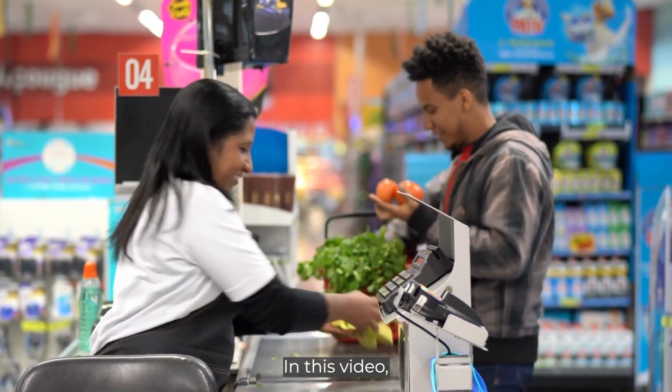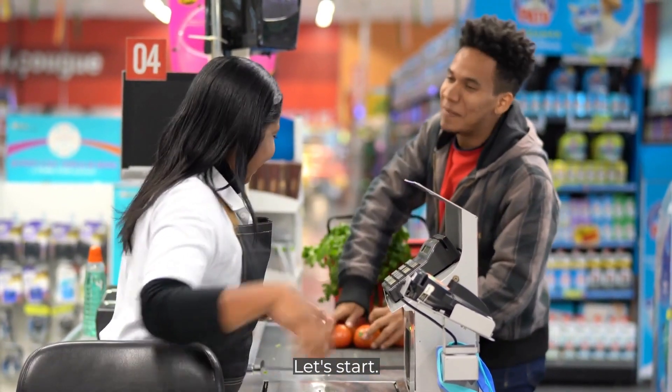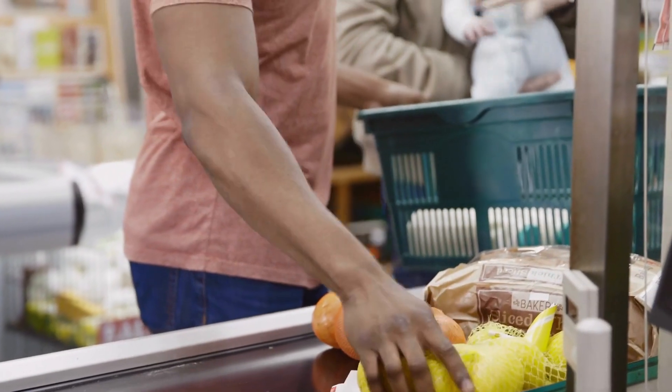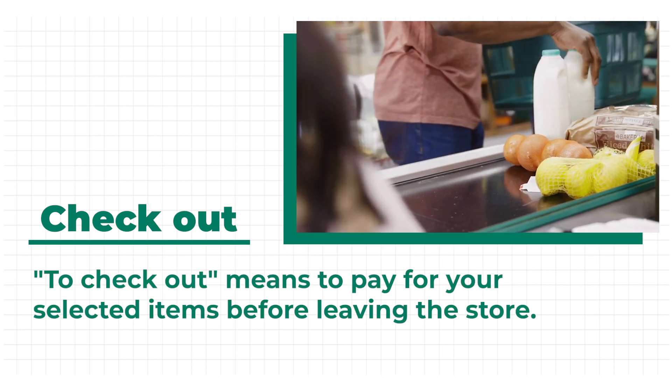In this video, we will learn the payment process when we go grocery shopping. Let's start! Once you are done putting items in your shopping cart or shopping basket, it's time to check out. To check out means to pay for your selected items before leaving the store.